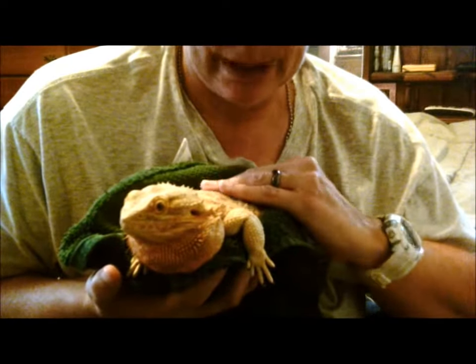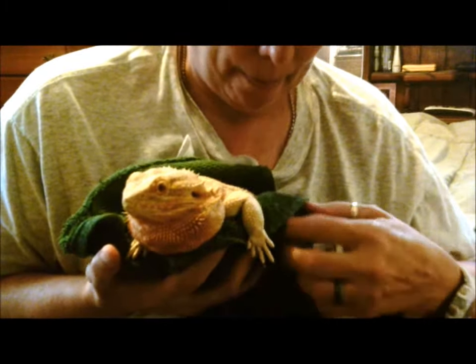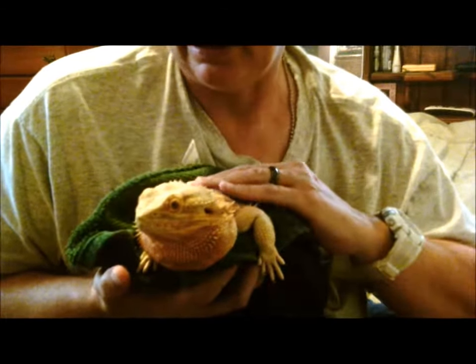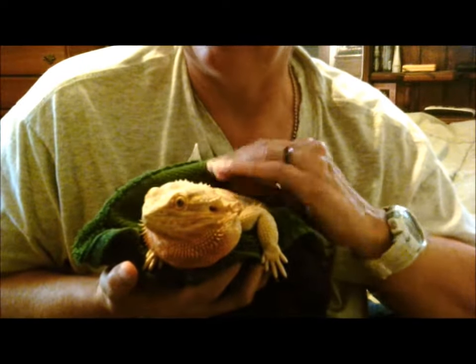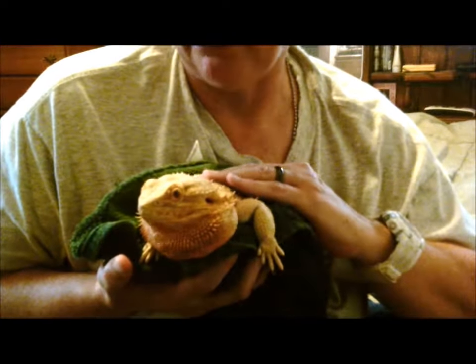He was in pretty bad shape when he first came to me. He was very thin. He was so dehydrated — his eyes were sunken in and his skin was so wrinkled it looked like a hundred-year-old man who had been out in the sun most of his life.